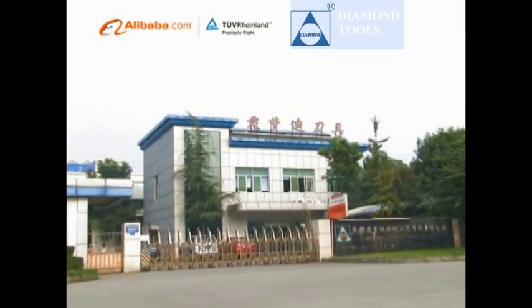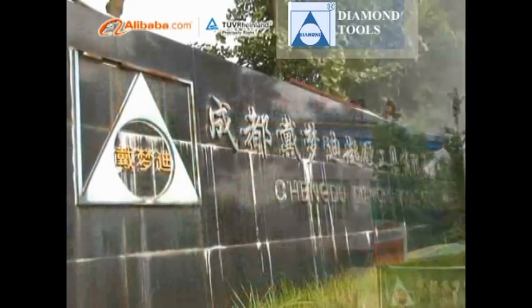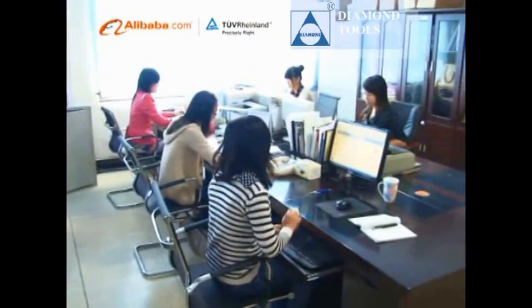Chengdu Diamond Tools Co. Ltd. is located in Chengdu City, the hometown of Giant Panda, Sichuan Province of China, and covering an area of about 3,500 square meters.